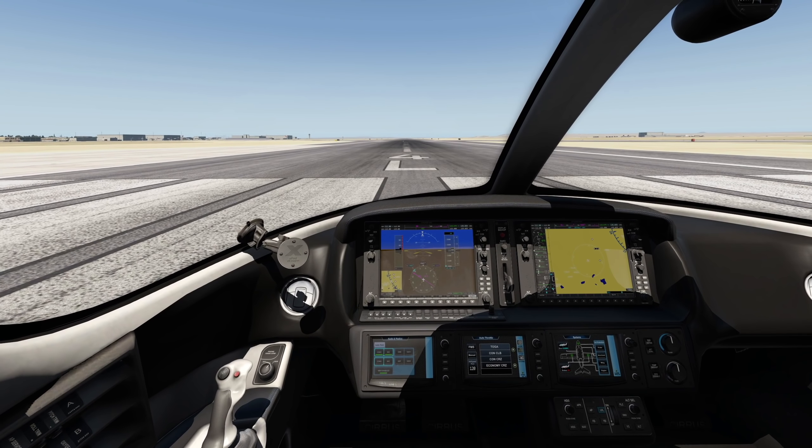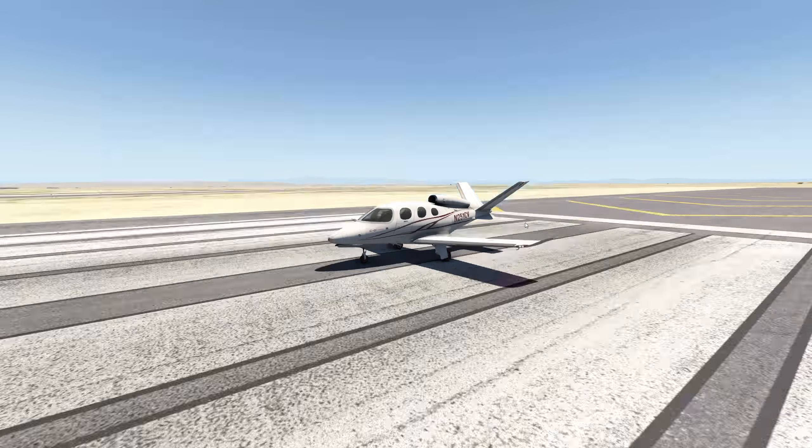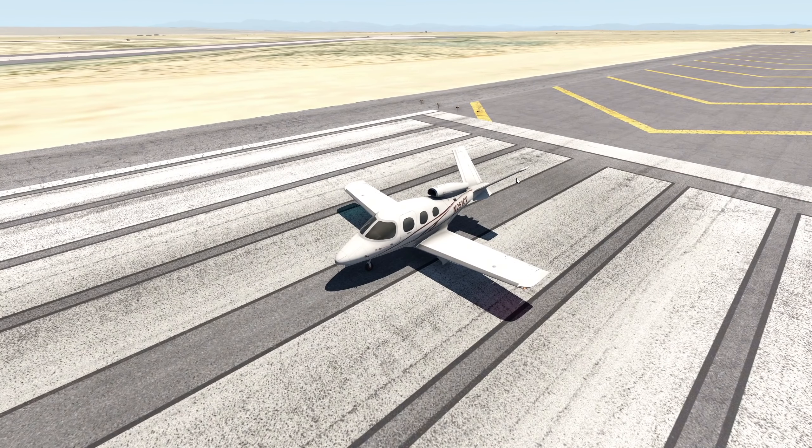Hey guys, welcome back to another Swiss 001 video, and today we are back in X-Plane. Finally, we are in X-Plane every day. It doesn't even matter. Let's just begin with the video.